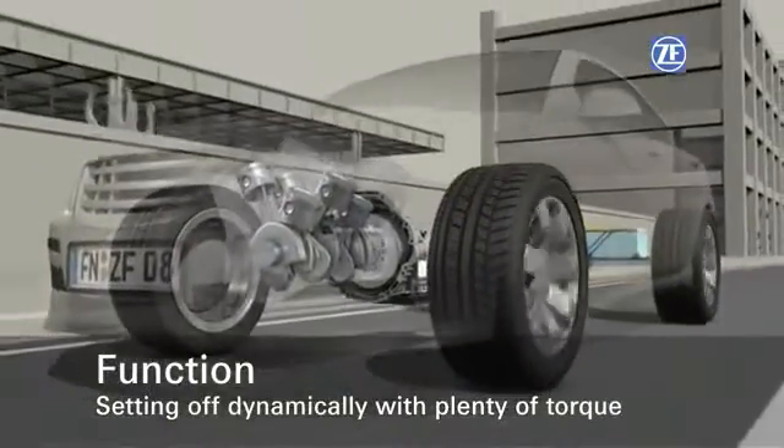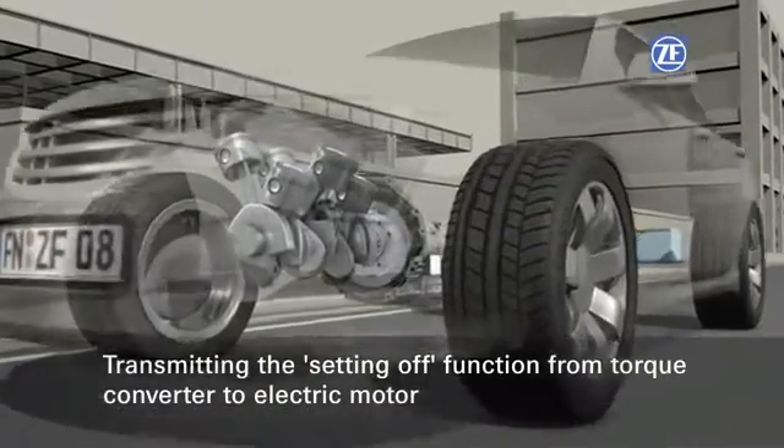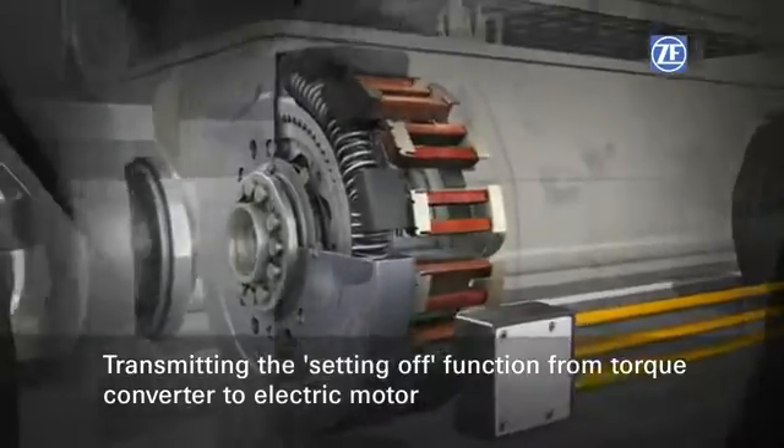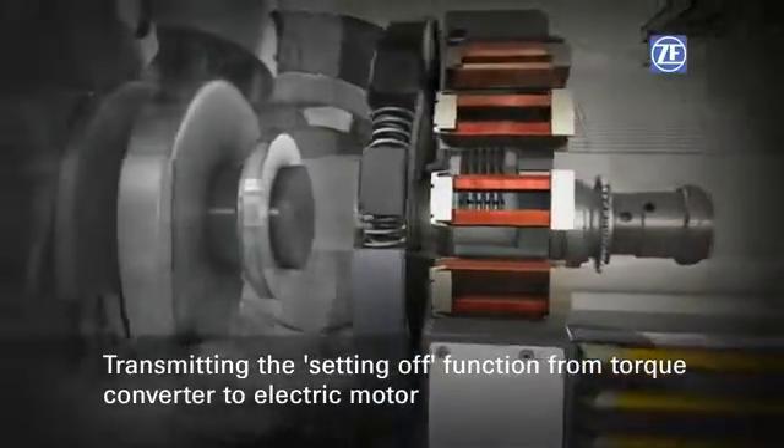This is because when a hybrid module is fully integrated in the transmission bell housing, the classical starting element — the torque converter — needs to be eliminated to save space.